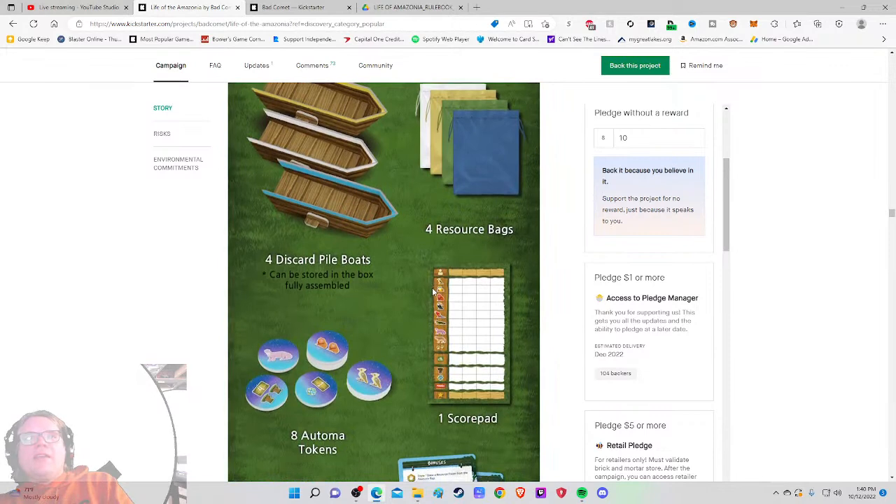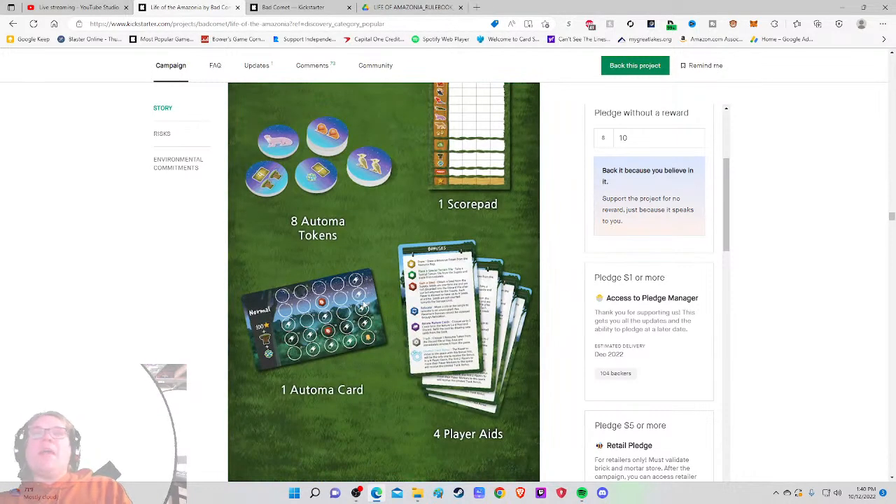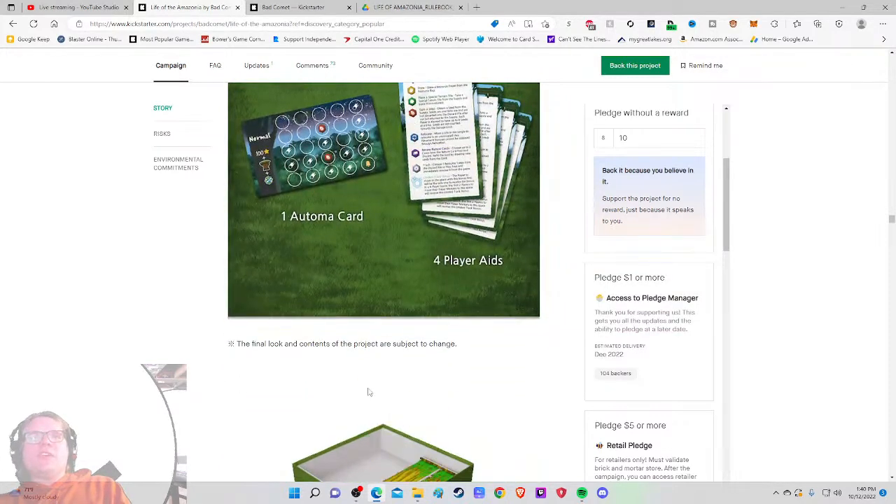These can be stored in the box fully assembled — great thing to mention, because it's always annoying when you have to disassemble and reassemble every time. The player aid card looks robust; I'd like to see the other side too.